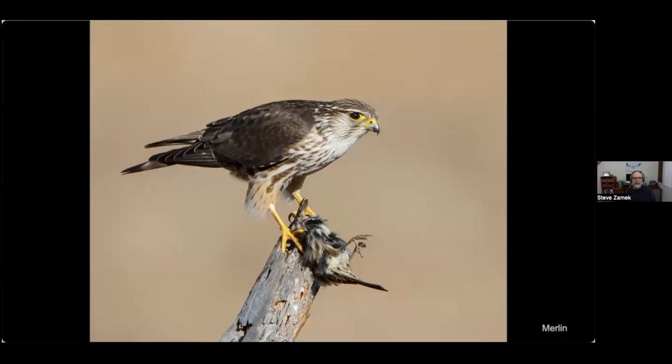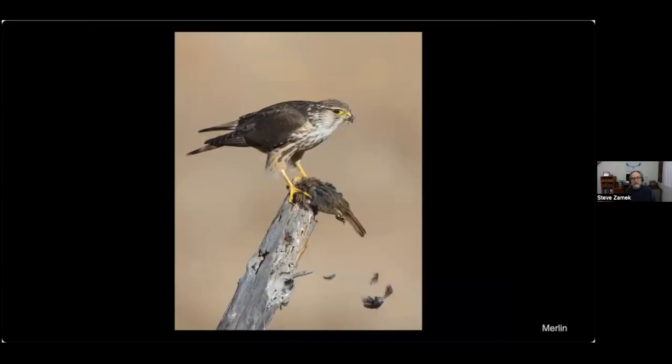Now some real hunters. This is a merlin — they feed on birds. This one was perched on a branch, swooped down at ground level, picked off a sparrow just a couple inches off the ground, flew back to the branch, and I was able to watch it feast on this poor little song sparrow. A merlin is a type of falcon — here it is plucking it. I'll spare you the rest of the photos.